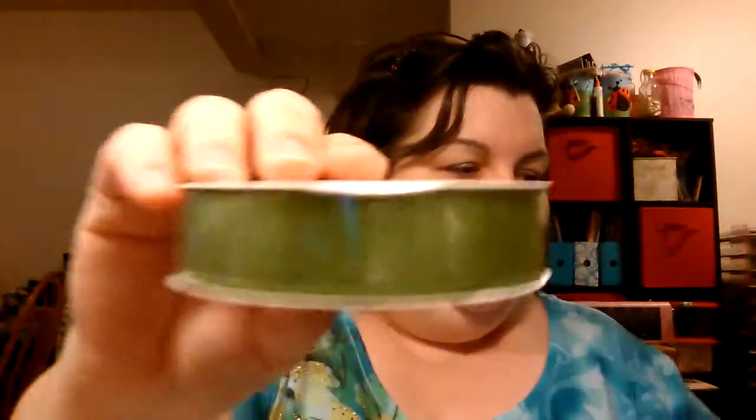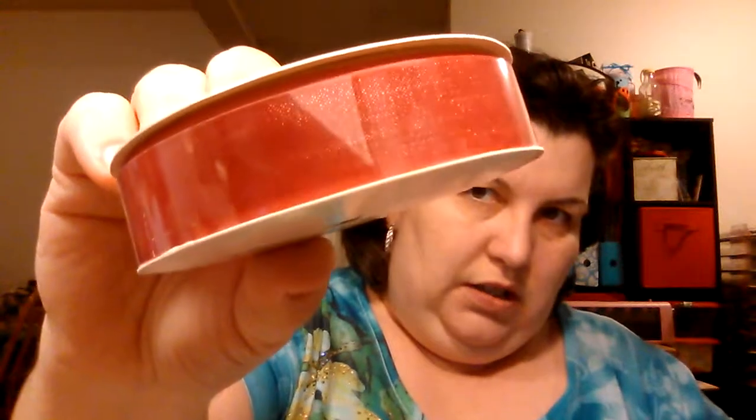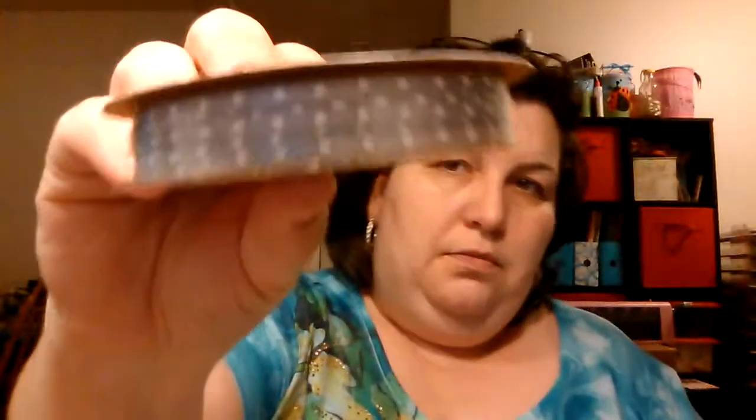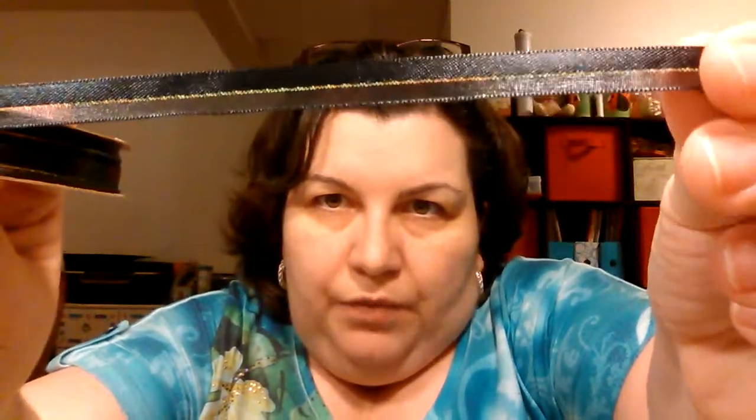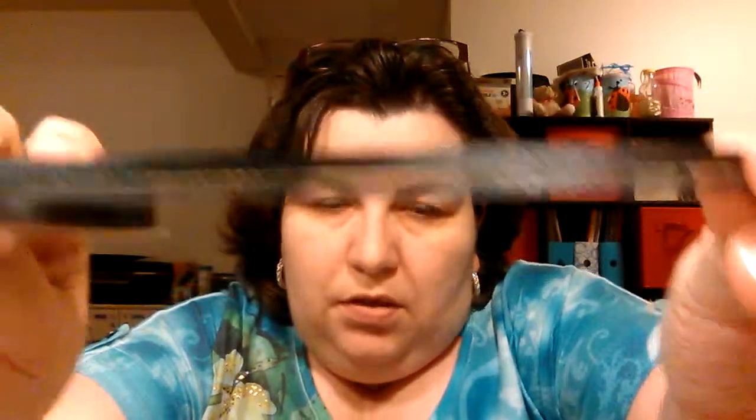Went to Walmart and got some $1 ribbon. I got the pink sheer ribbon — this is the 5/8 inch. Got the baby blue, the green, the dark pink, purple, and yellow. Then I got some gray with white polka dots — this is really thin ribbon. And look at this: it's like double, it's sheer on the bottom and there's a gold stripe in the middle. How pretty is that? And then I got the white one — same style.